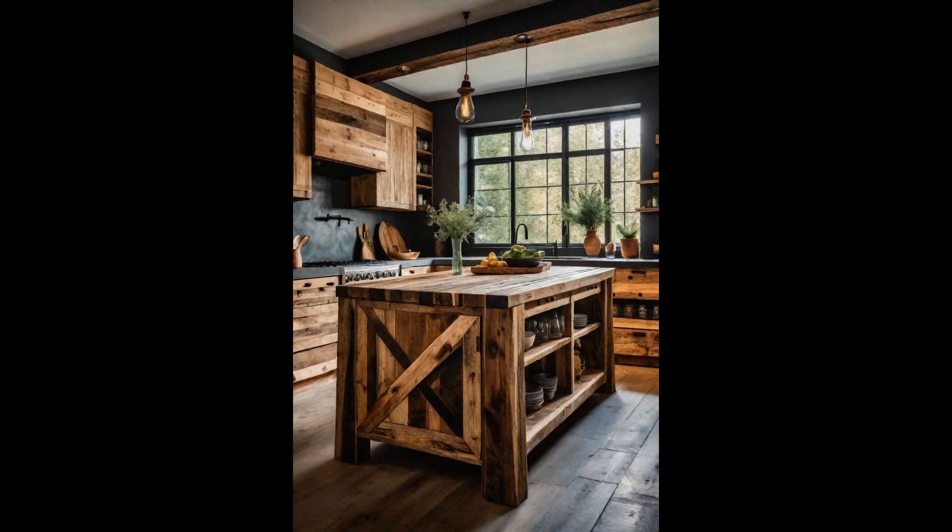With some creativity, you can design a kitchen island that's not only functional, adding extra prep and storage space, but also acts as a stunning visual centerpiece. Imagine the conversations it will spark among your guests, admiring the tangible piece of history in your aesthetic kitchen.